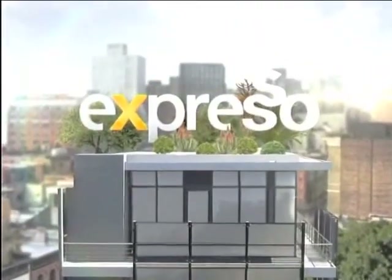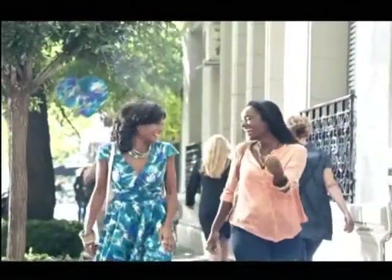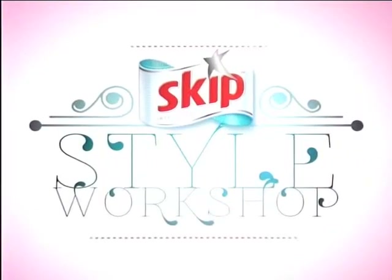It's my feel-good breakfast show. I'm New Skip, and I love what you're wearing. New Skip Liquid for beautiful clothes. This is your feel-good breakfast show, Expresso. We're live on 3.